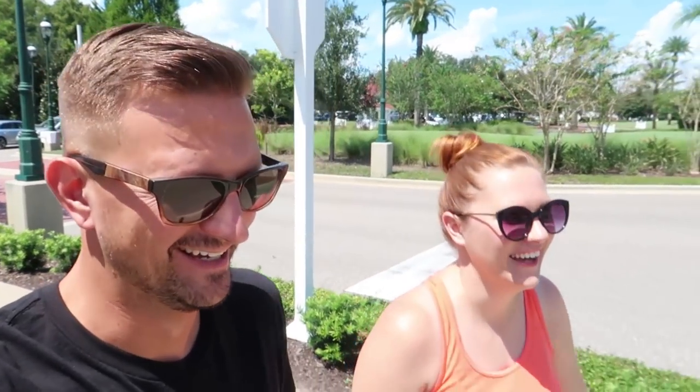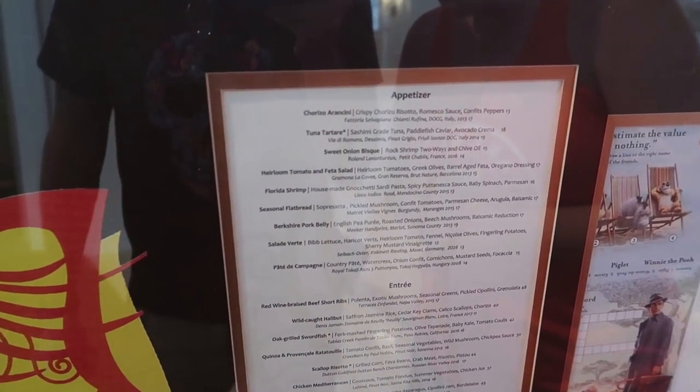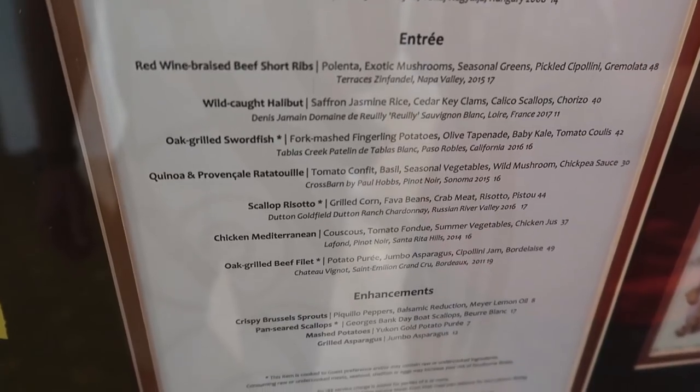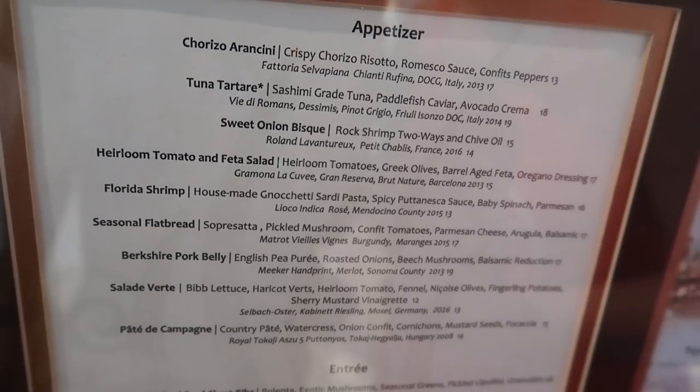As we were filming the rest of our Victoria and Albert's video, we passed by the menu board for Citrico's. I think we're gonna be eating here soon because it looks delicious. I feel like I could just eat all the appetizers. Would they let me do that? I don't see why not. Okay, I'm doing it. Good news everybody — I'll give you two guesses as to what the weather's like today.